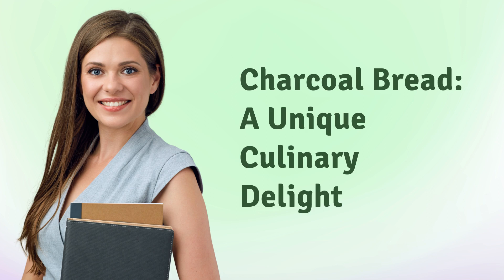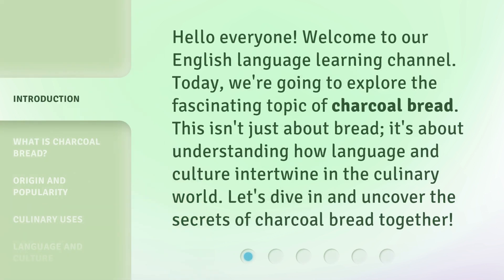Charcoal Bread, a Unique Culinary Delight. Hello everyone, welcome to our English language learning channel. Today, we're going to explore the fascinating topic of charcoal bread.